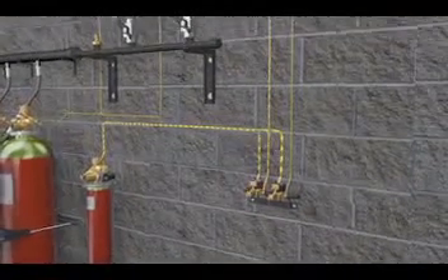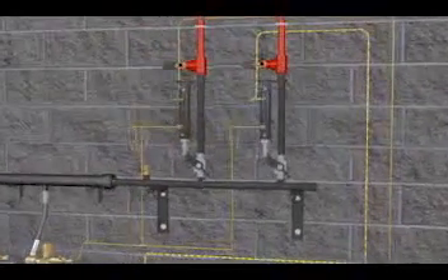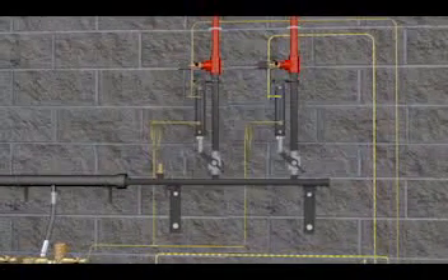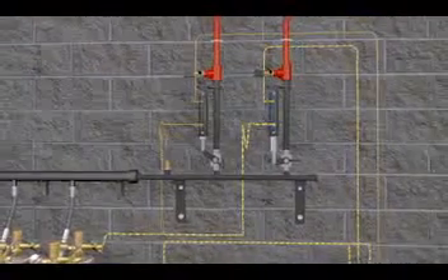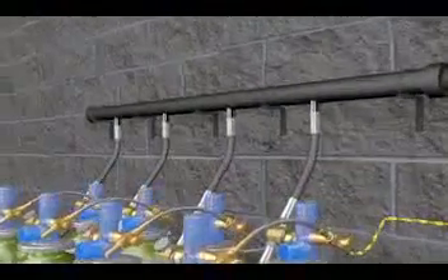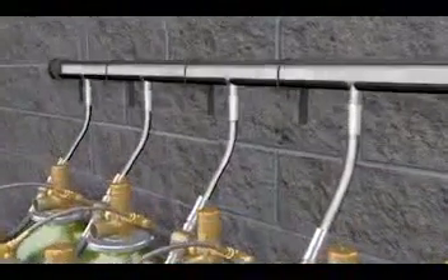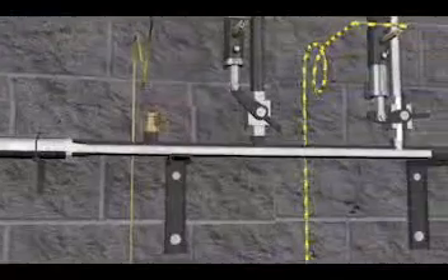The pilot cylinder activates and the solenoid control valves release pressure, which then builds and pushes down on the piston within the selector valves. The lever is pushed down and allows pressure to flow through and activate the container bank. From here, agent starts to flow from the containers up through the pipe and discharges agent into the piping and nozzles in the hazard area.